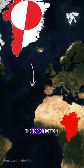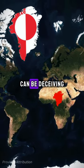On the Mercator map, things near the top or bottom look bigger than they are. That's how maps can be deceiving.